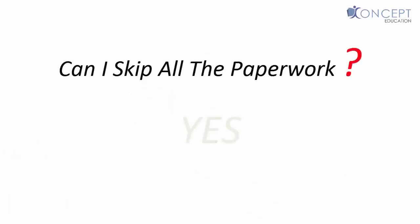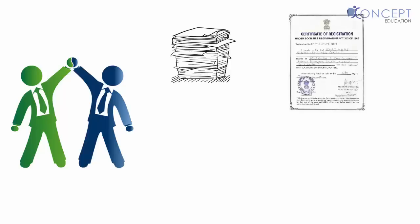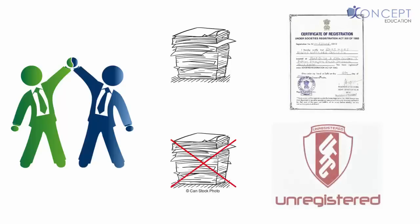Can you skip all the paperwork? Yes, you can! In India, the option to register a partnership firm is completely left on the partners. So partners may decide to do all the paperwork and work as a registered partnership firm, or skip all the paperwork and work as an unregistered firm. But I would suggest not to skip the paperwork, as an unregistered firm suffers some key critical disabilities.